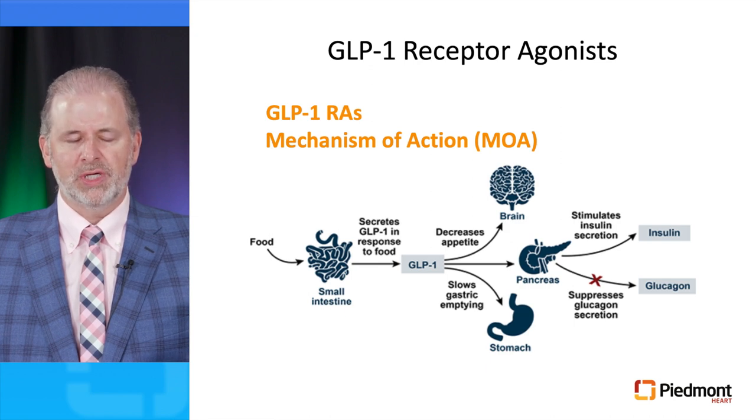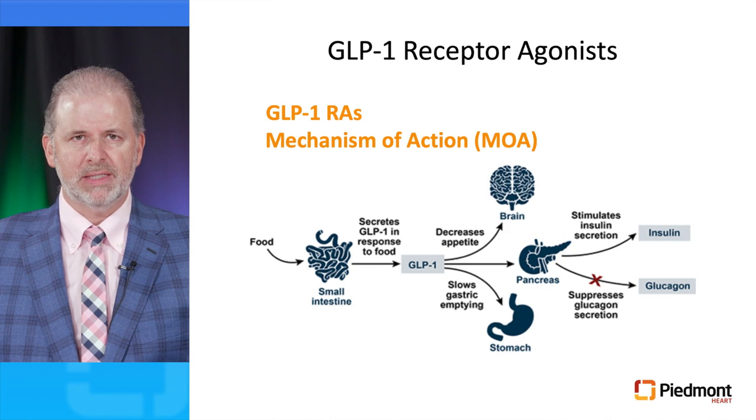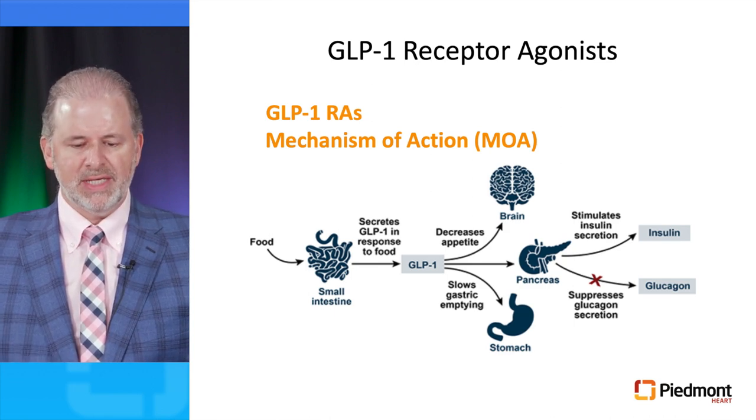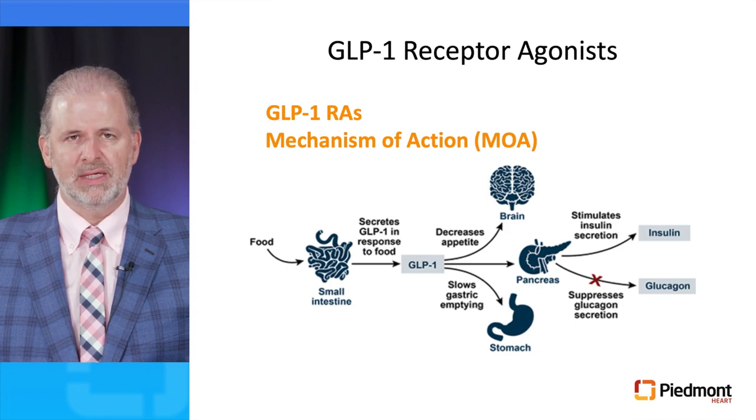How do these drugs work? These drugs are incretin mimetics — after food reaches the small intestine, the enterocytes secrete GLP-1 in response to food, and this has three major mechanisms of action: in the brain it decreases appetite, in the stomach it slows gastric emptying, and in the pancreas it stimulates insulin secretion and suppresses glucagon secretion.